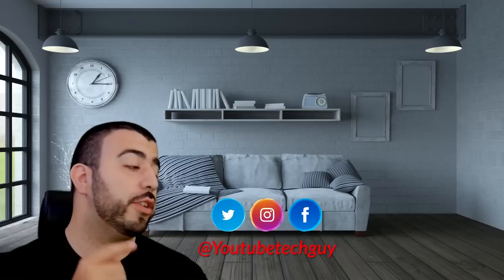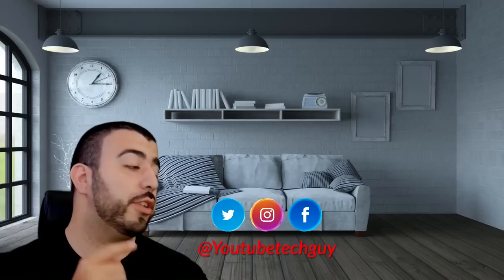Thank you for watching our video. If you liked it, go ahead and subscribe up there. Make sure you follow us on social media right here. And of course, check out our latest video up there. And right down here, you're going to find the perfect video for you — or at least that's what YouTube tells me. Thanks again.